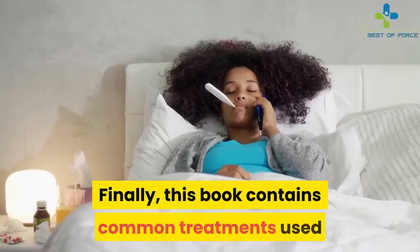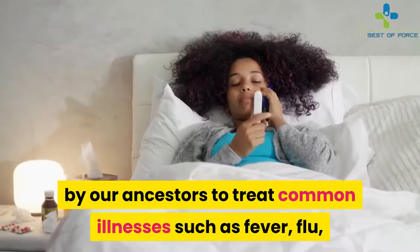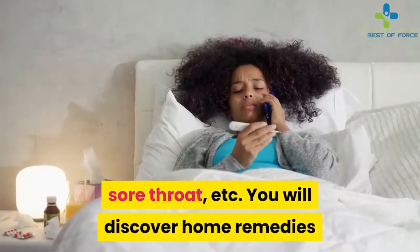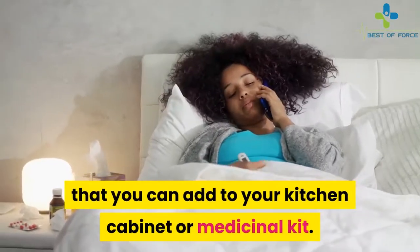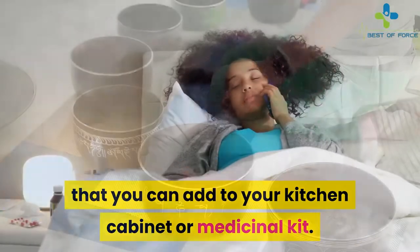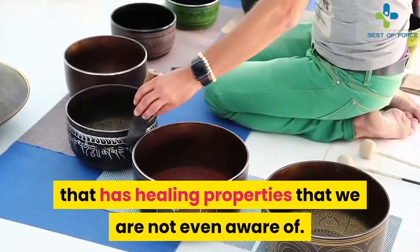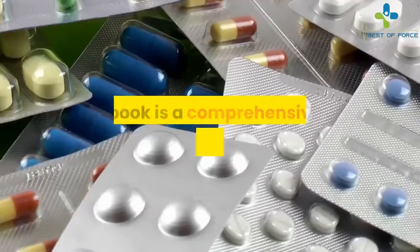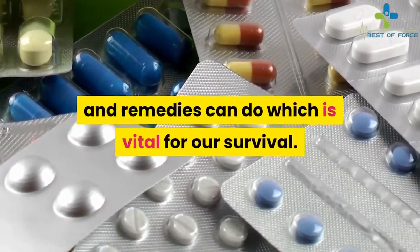Finally, this book contains common treatments used by our ancestors to treat common illnesses such as fever, flu, sore throat, etc. You will discover home remedies that you can add to your kitchen cabinet or medicinal kit. We have a lot of items in our kitchen that have healing properties that we are not even aware of. This book is a comprehensive list of what these plants and remedies can do, which is vital for our survival.